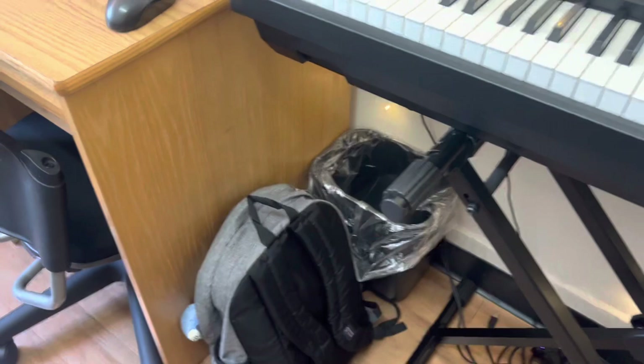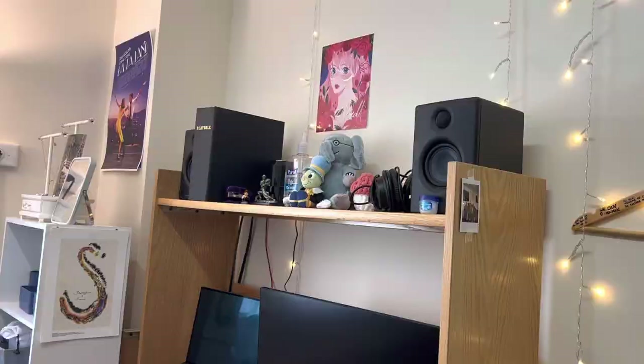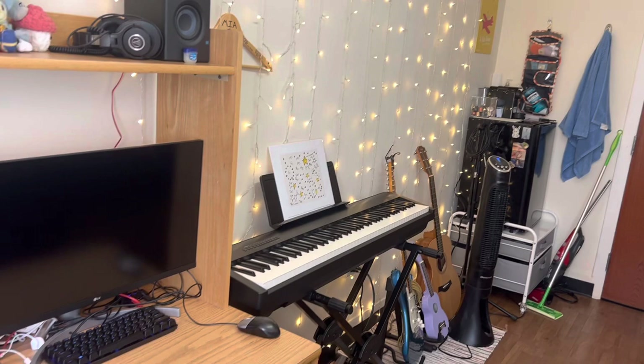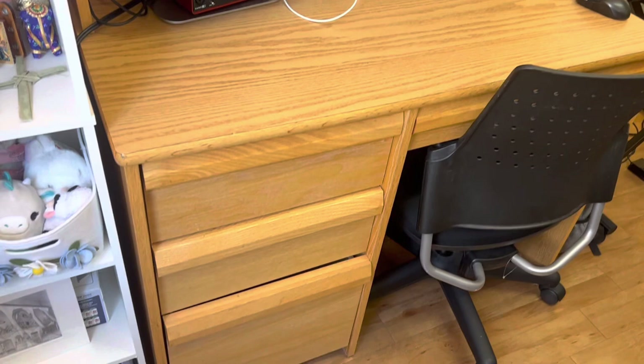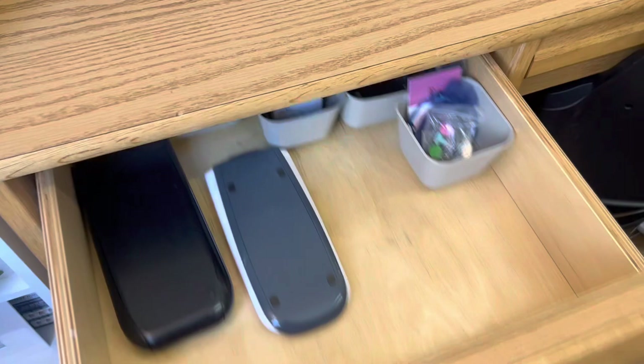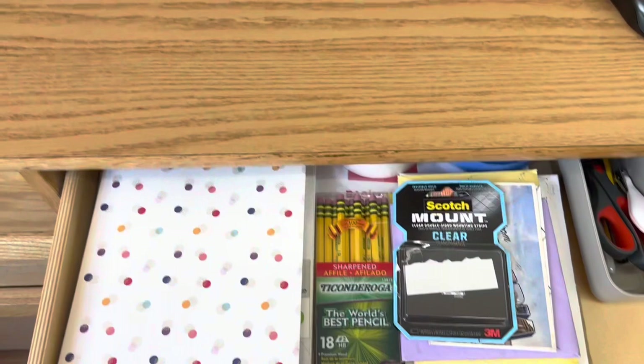And here's my desk. Here's the view from the window. And then we just have four more drawers here. I just keep a bunch of miscellaneous stuff, all my notebooks, and then more miscellaneous stuff. And here's just more paper and pens.